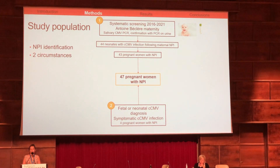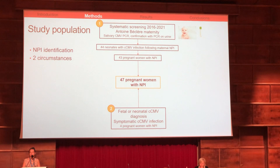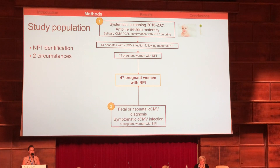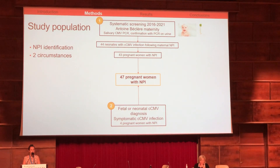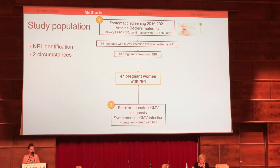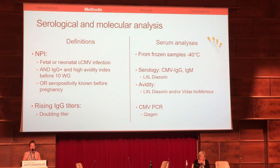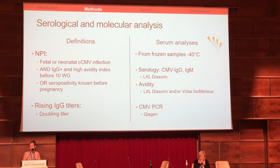Our study population was composed of 48 infected neonates following systematic neonatal screening or because of symptomatic fetal infection, born from 47 pregnant women with non-primary infection during pregnancy. We defined non-primary infection as congenital CMV infection with positive IgG with a high avidity index before 10 weeks of gestation, or CMV seropositivity known before pregnancy.